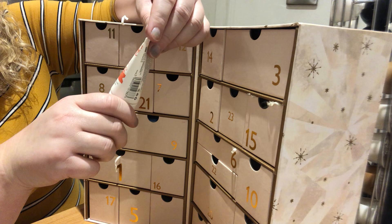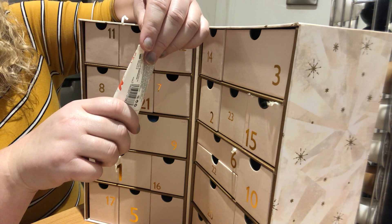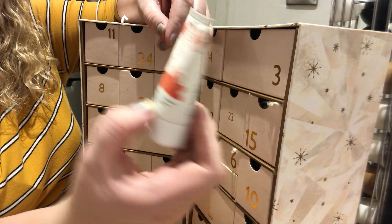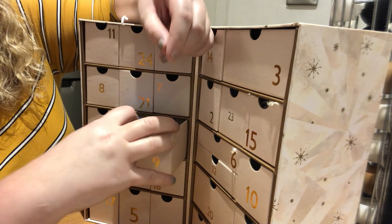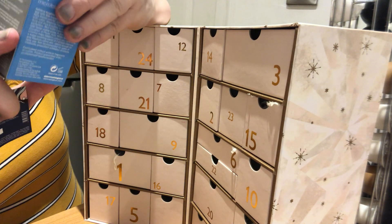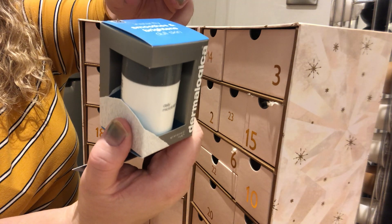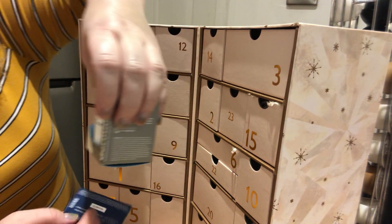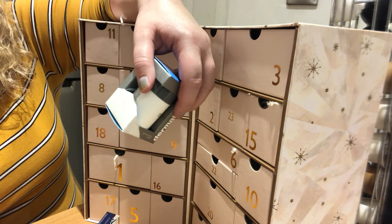Day number 8 is Philip Kingsley Deep Conditioning Treatment — the Elasticiser range, Balancing Rose and Lychee. You know that rose is my absolute favourite scent. Day number 9 is Dermalogica — the Daily Microfoliant, which is a powder scrub and you add water to it. It also comes with £10 off if you buy 75 grams, with the code DERM DEC 19.